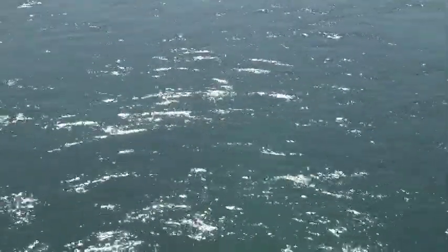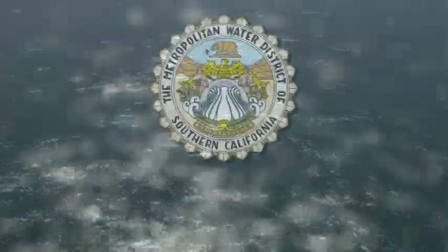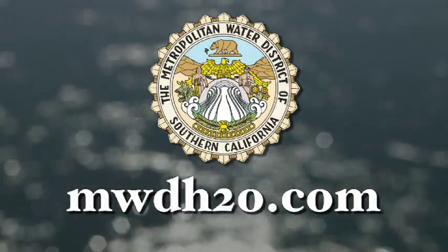To learn more about Southern California's water resources, visit MWDH2O.com.